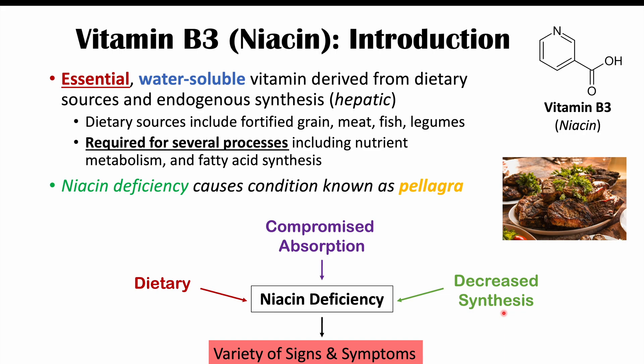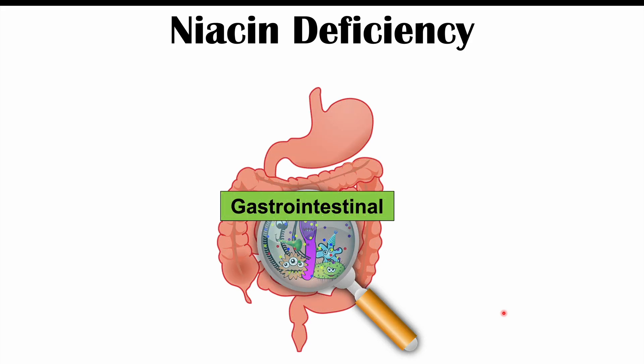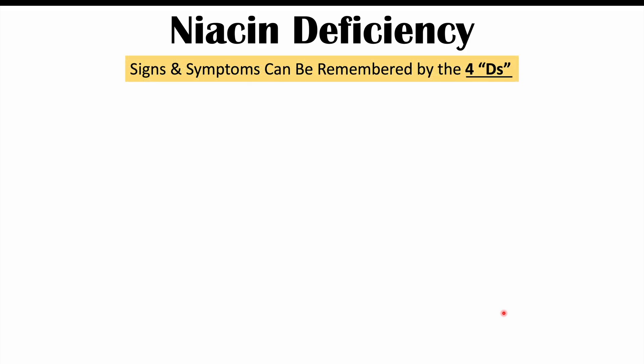The topic of this lesson is that niacin deficiency causes a variety of signs and symptoms. We're going to look at each body system and how it's affected. As we go through, we'll see that the signs and symptoms of pellagra can be remembered by the mnemonic the four D's, and we'll go through each of those D's as well.